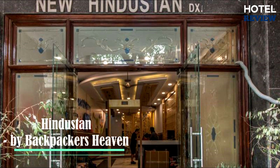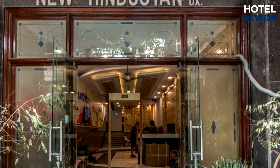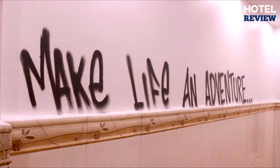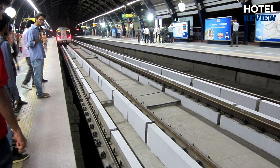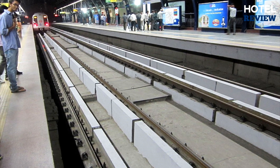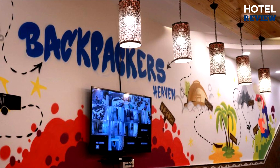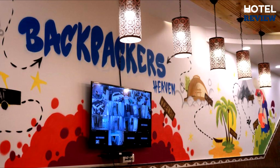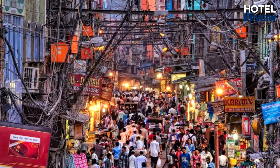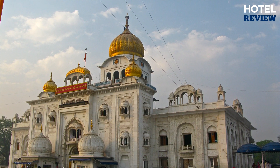New Hindustan by Backpackers Haven — you heard it right. This one caters to backpackers and budget travelers out there, but with great value to offer. It is conveniently located 100 meters from Ramakrishna Ashram Marg Metro Station and less than a half-mile from New Delhi Railway Station. The property offers free parking. Landmarks nearby include the Jama Masjid, Shandi Shwak, Red Fort, Gate of India, Jantar Mantar, and the Gurudwara Bangla Sahib Temple.